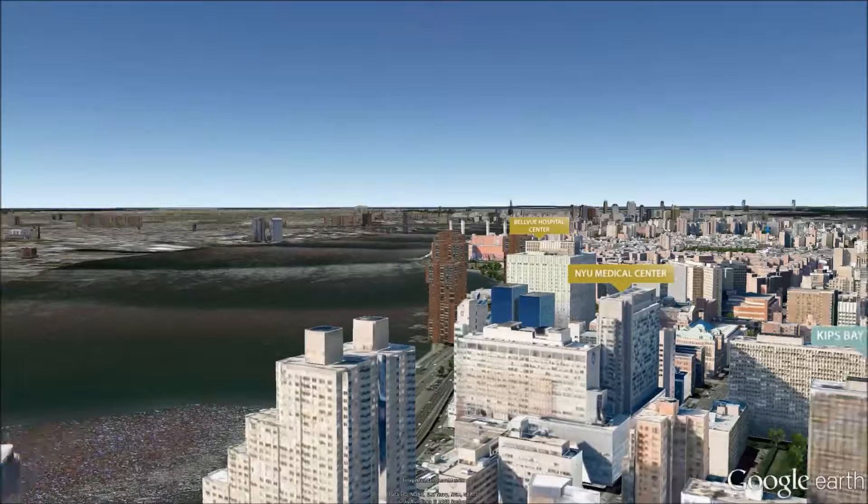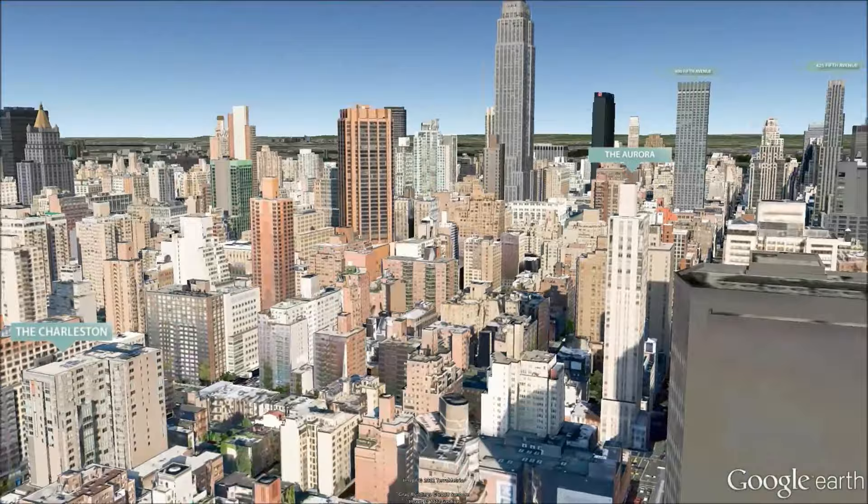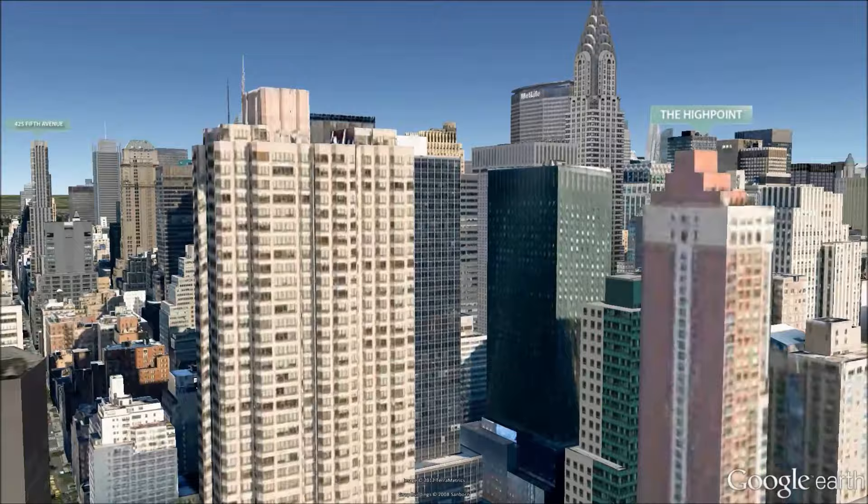Apartments have unusual layouts and large, light-filled living rooms and bedrooms. They also boast views of the East River, the Chrysler and Empire State Buildings, and the Manhattan skyline.